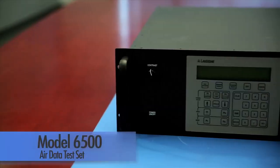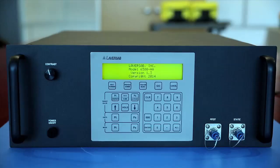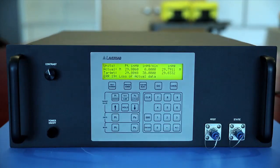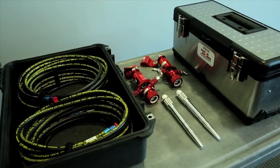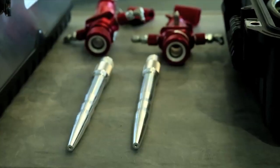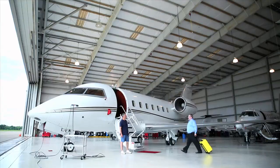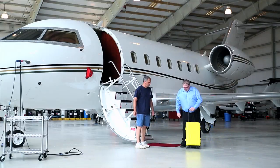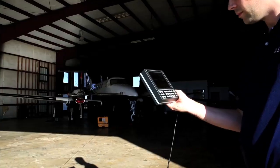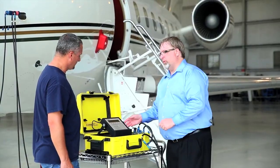Laversab's 6500 series is ideal for use in the laboratory and may be ordered with built-in pumps. The high-accuracy versions are typically used as transfer standards. Laversab also provides air data accessory kits with aircraft adapters and hoses to meet most customers' requirements.